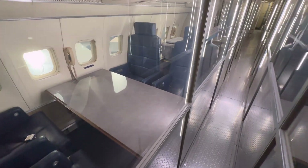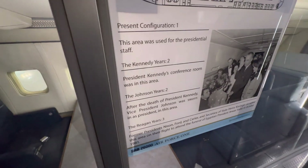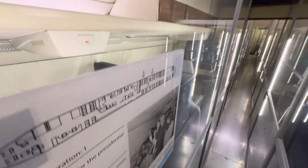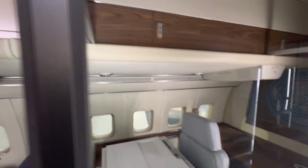This sign says that this area was President Kennedy's conference room. After his death, President Kennedy's vice president Johnson was sworn in right in this area — somewhere right in here. You can see that poster right there. Johnson was sworn in right here.